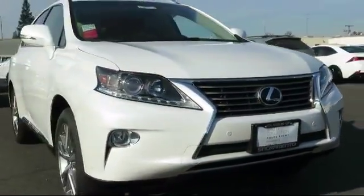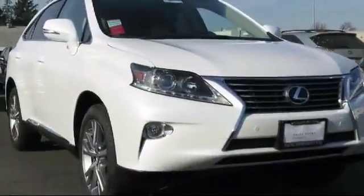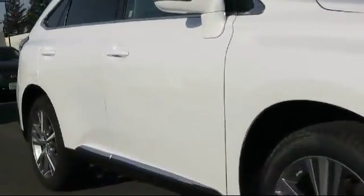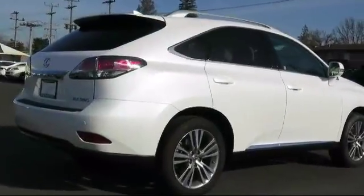It comes equipped with keyless entry, steering wheel controls, air conditioning, traction control, power windows, CD player, fog lights, side airbags, anti-lock braking, telescoping steering wheel, and has less than 25,000 miles on the odometer.